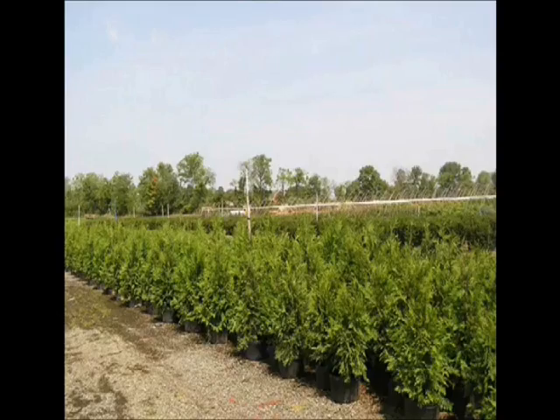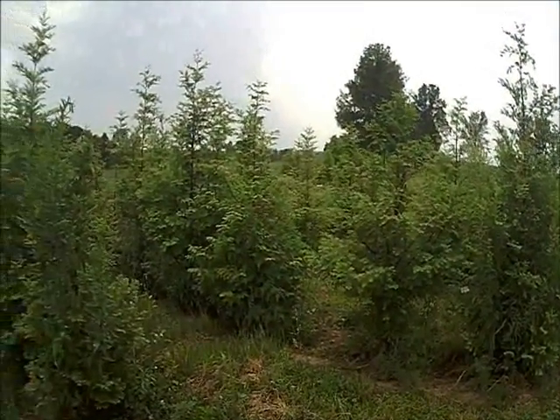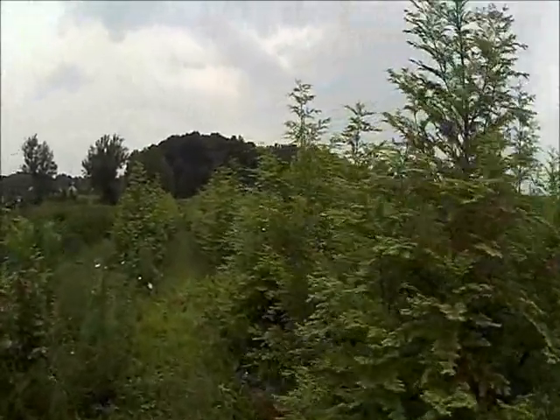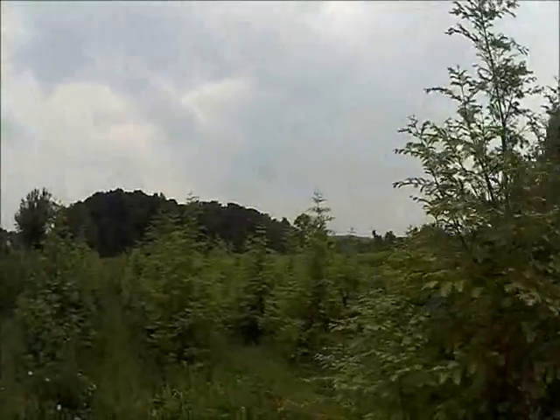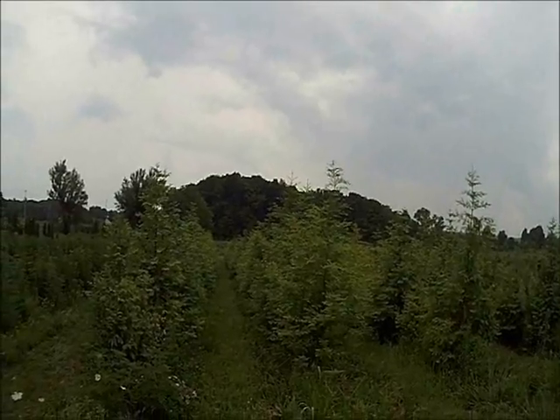We have a variety of fast-growing trees like these Green Giant Arborvitaes, and also some called the Dawn Redwood, like these, that are very quick-growing. Dawn Redwoods are known to grow 3 to 4 feet a year — very fast, quick, instant privacy for properties that need to get coverage now.